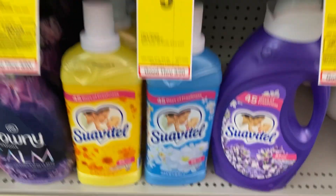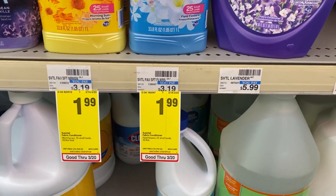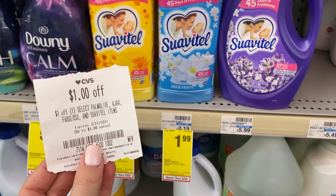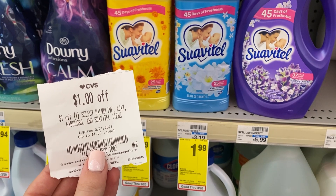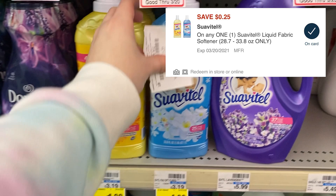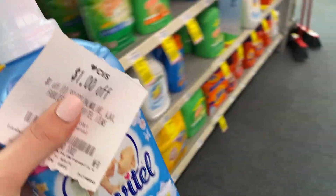One last little thing I'm going to grab is the Suavitel fabric softener. These are on sale for $1.99. I received a CRT for $1 off any one Palmolive, Ajax, Fabuloso, or Suavitel, and I also have a $0.25 digital coupon for it in the CVS app — which is going to make this just $0.74. So we're just going to go ahead and grab this.